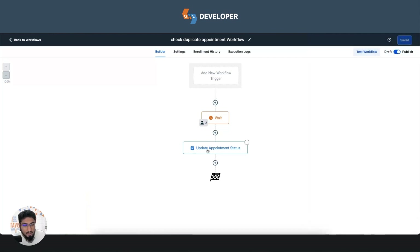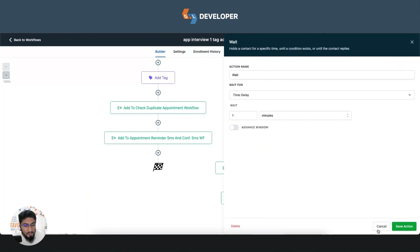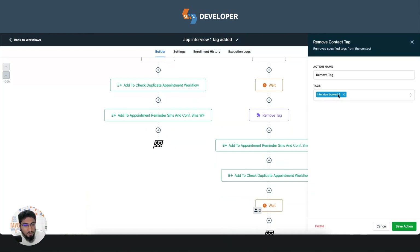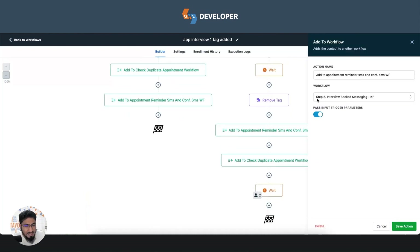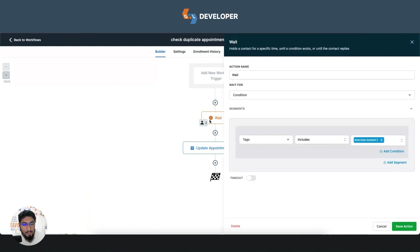So the old appointment is moved to cancelled, and the new appointment waits for one minute. After that, the 'interview booked 2' tag is removed, because the first interview is now cancelled and the candidate has only one appointment. The workflow then adds this contact to another workflow for appointment reminder SMS and confirmation SMS, and passes the appointment back to check duplicate again.